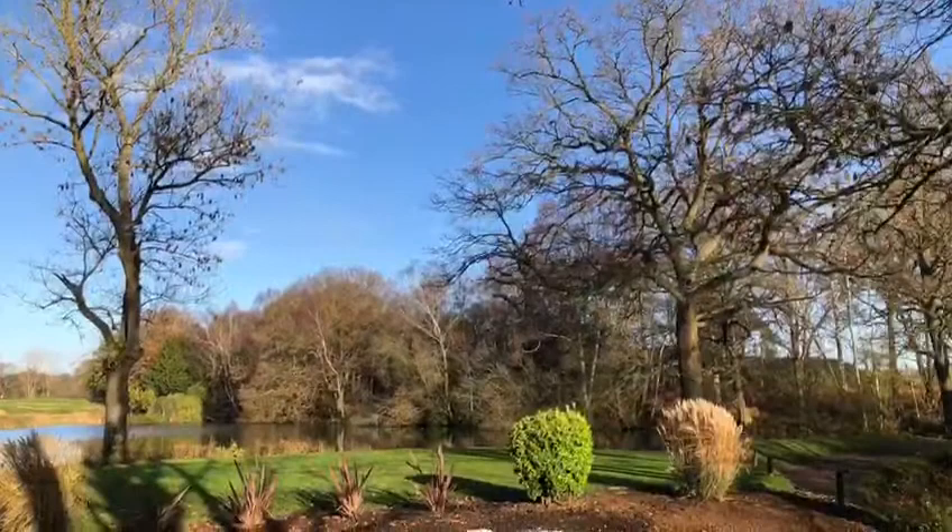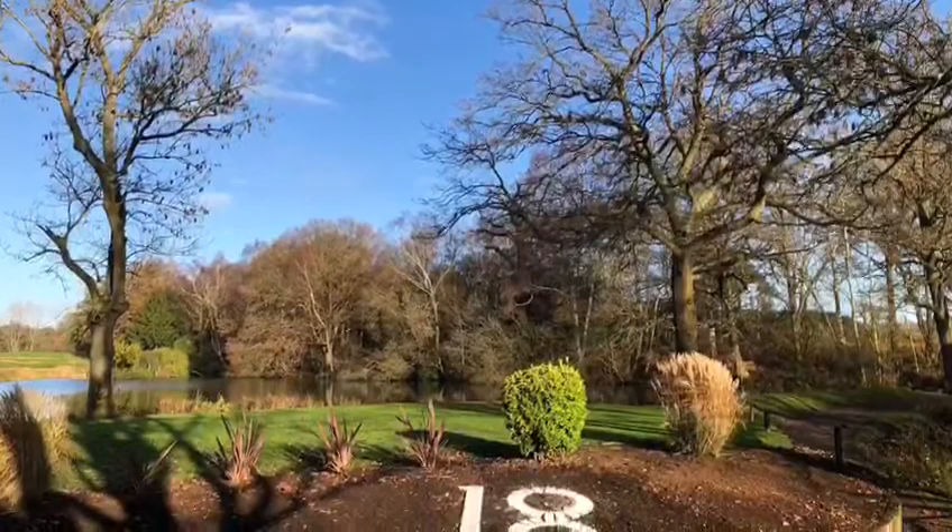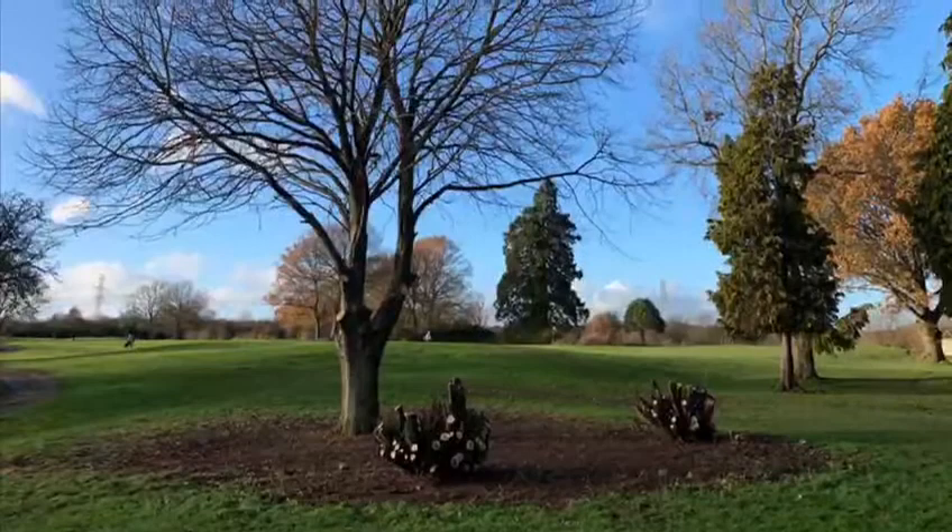We'll also be doing a lot of work to the tree canopies and undergrowth from around various areas of the course to improve the light levels and airflow around these areas, which will in turn have a massive benefit on the playing surfaces in these areas.